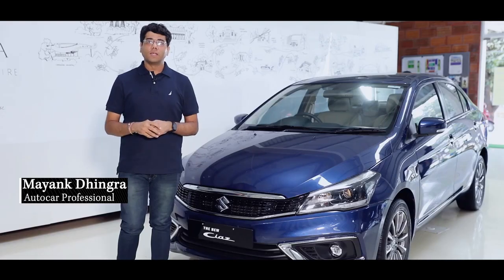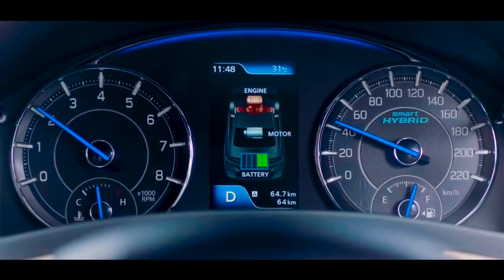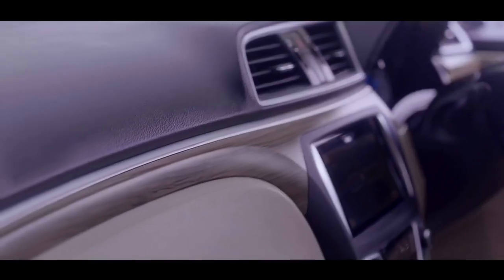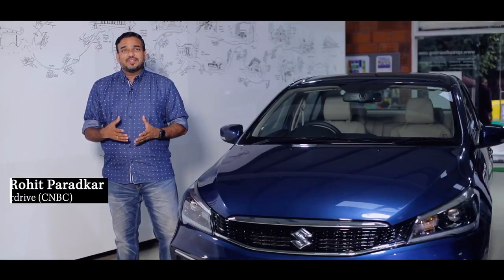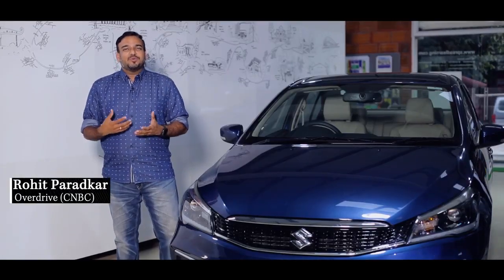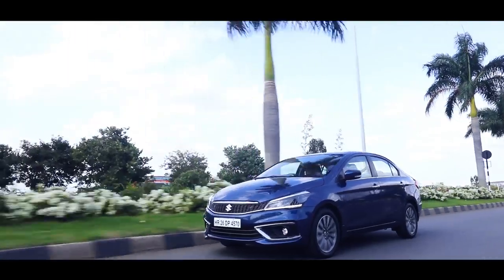The overall interior is pretty good now with the new add-ons — the wood finishes which have come into the interior. It was very convenient to drive in the city, and I think the Ciaz has always been a comfortable car, and that doesn't change with the facelift either.